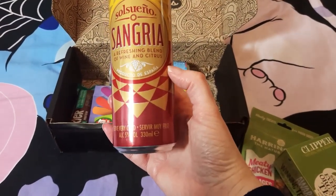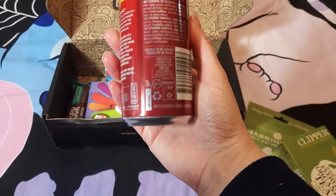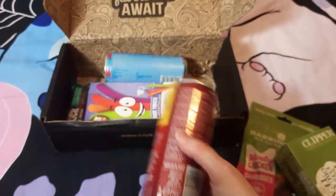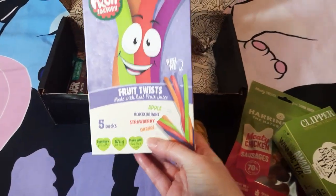The next item is a sangria — a refreshing blend of wine and citrus, five percent alcohol. Very nice.